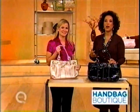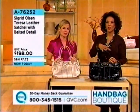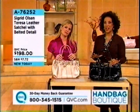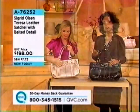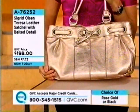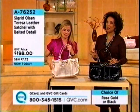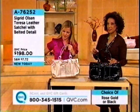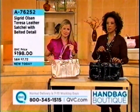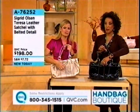The handbag has become a focus accessory — it's gone beyond just having a place to store and carry things. It really has become the style statement maker. We're very excited today in our handbag boutique to be featuring wonderful designer handbags, and Sigrid Olsen is premiering today for the very first time. This is the Teresa leather satchel with a belted detail, which is very much at the height of fashion — you're seeing it in the pages of magazines — and what you see here is very much on trend.